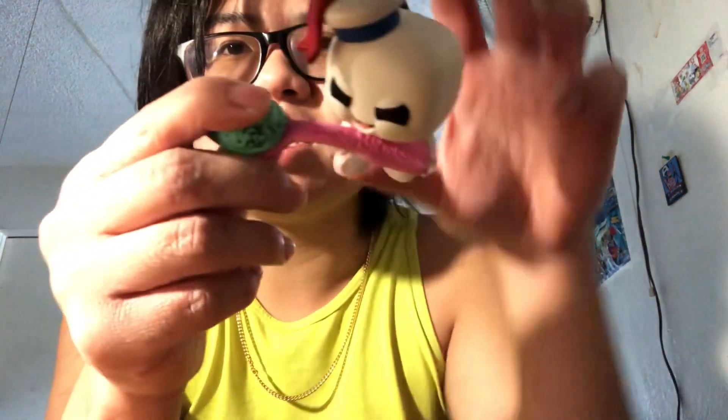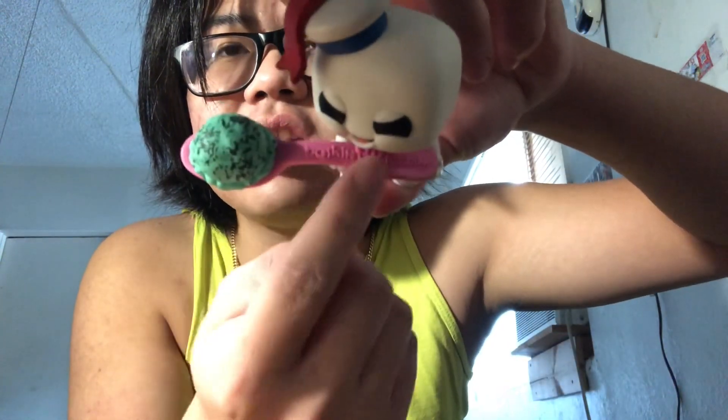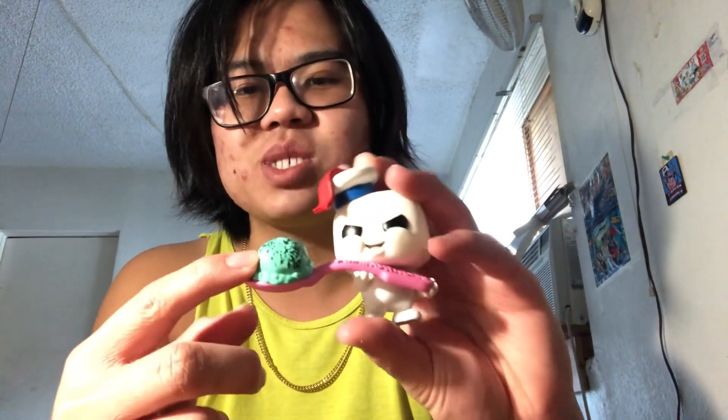Oh, look at how cute this little guy is! I don't know — you tell me in the comments if this is a boy or girl. But look at that — he even has this little Baskin Robbins logo. I don't know if you can see it, but that's the Baskin Robbins logo and that's the mint chocolate chip ice cream.